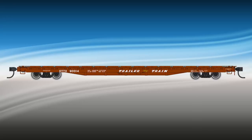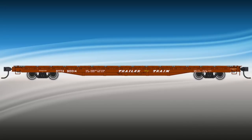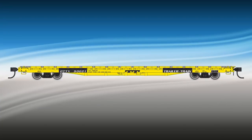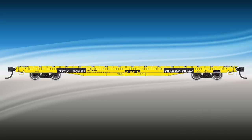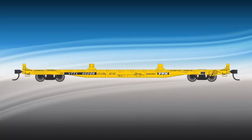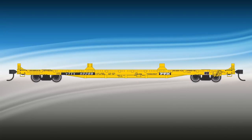The next run features general service cars from the Santa Fe, Elgin, Joliet and Eastern, and Southern. The new OTTX cars, as used by Trailer Train, will be available in both the brown and yellow schemes. And another run of the VTTX series rebuilt for container service is also on tap. These are cars you won't want to miss, so see your dealer and pre-order them now.